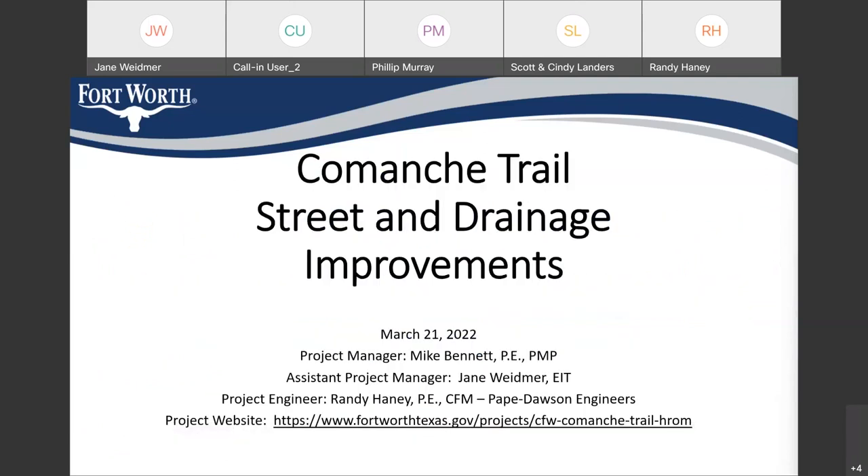Sorry, it wouldn't switch over to the next slide. So welcome to the Community Trail Street and Drainage Improvements public meeting, and thank you for participating tonight.